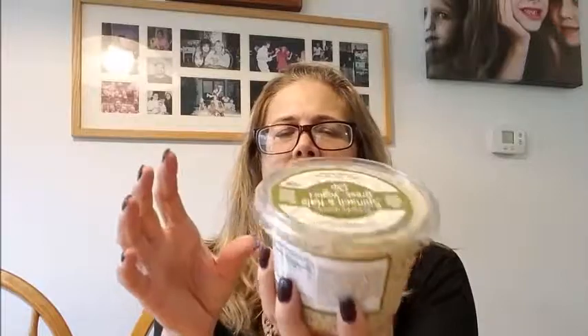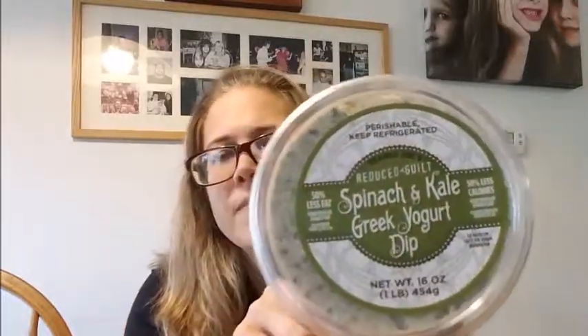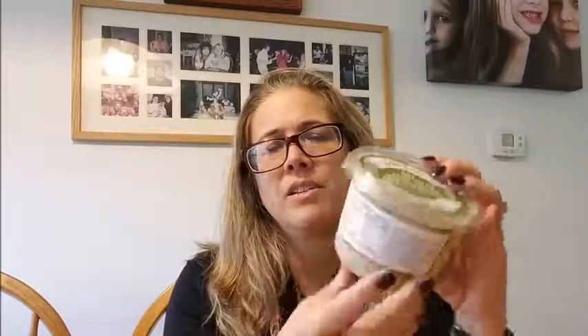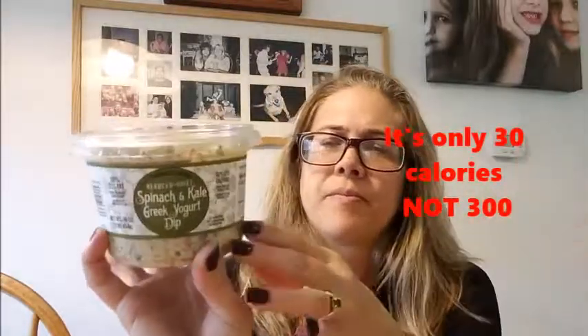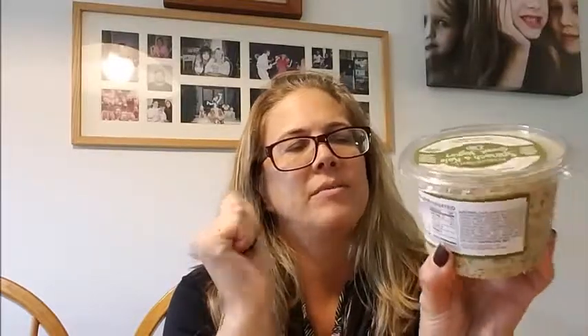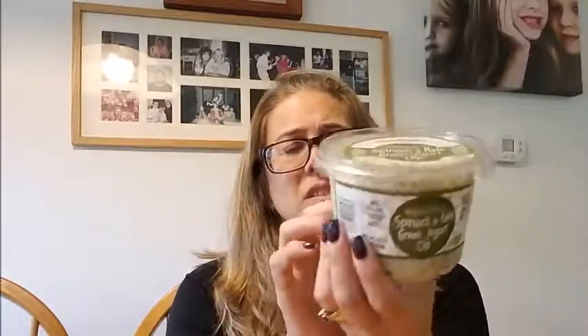And the last thing is the spinach and kale Greek yogurt dip. This is very good — great with crackers or even on toast. It's 30 calories per two tablespoons and there are 16 servings. I don't think you would eat the entire thing in one go. It's got kale and spinach in it, and it's reduced guilt.